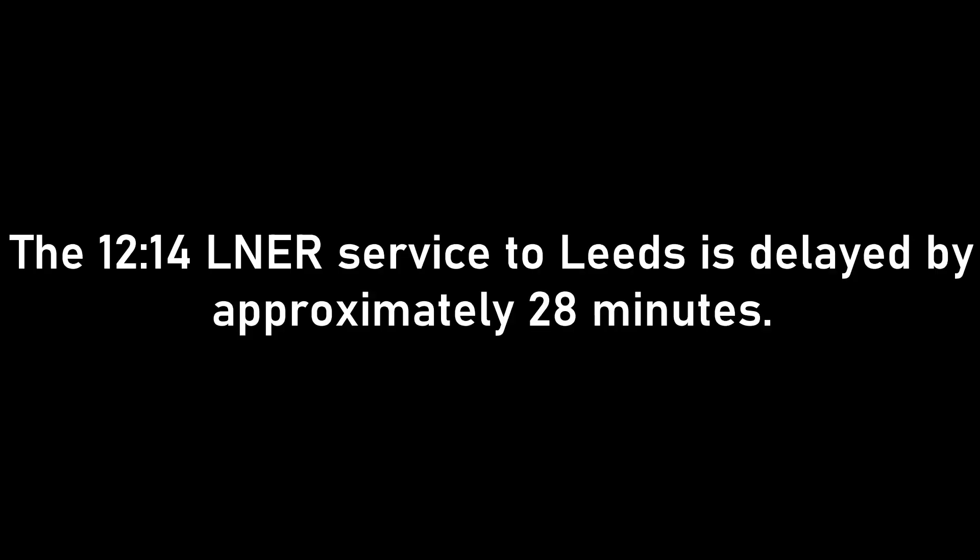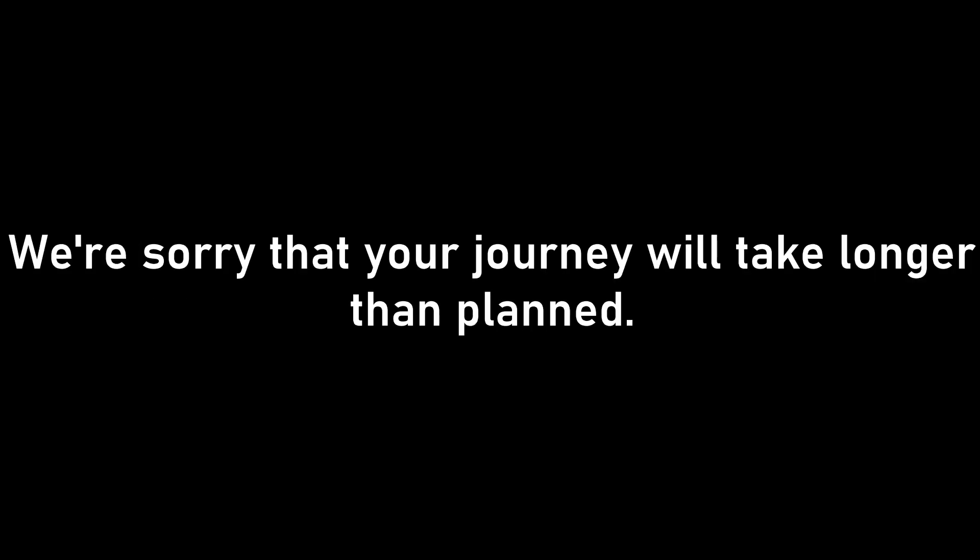The 1214 LNER service to Leeds is delayed by approximately 28 minutes. This is due to a shortage of train crew. We are sorry that your journey will take longer than planned.